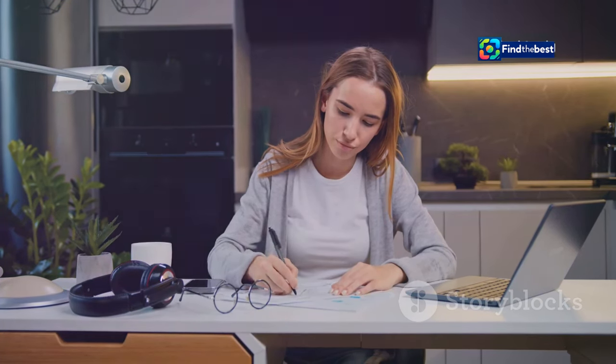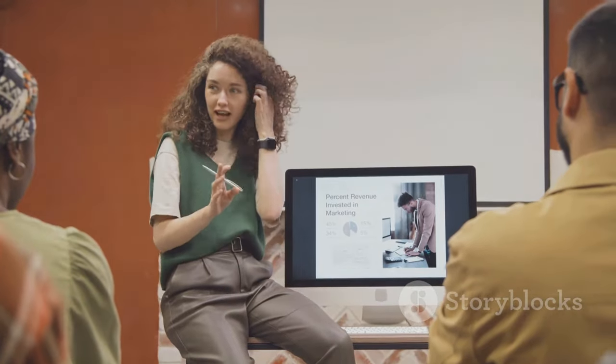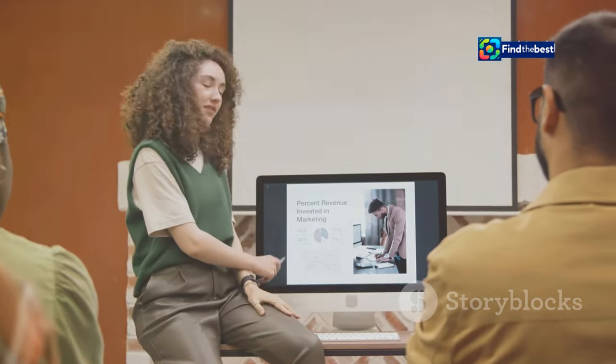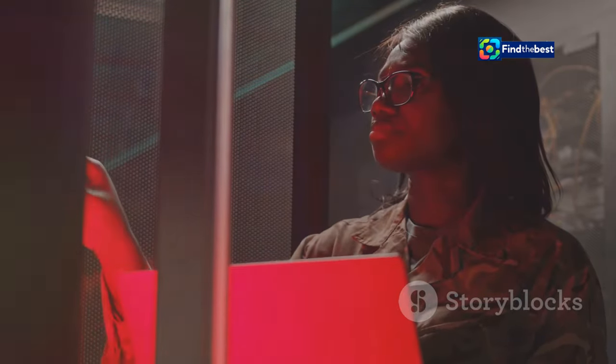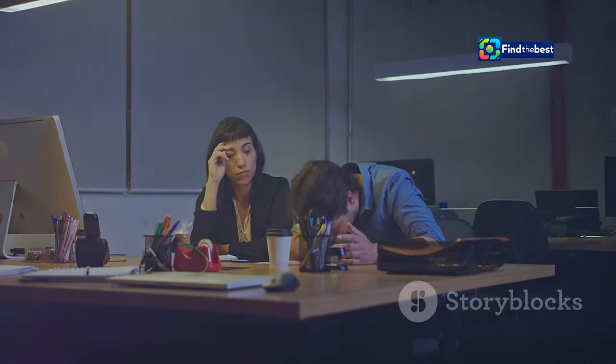Meet Sarah, a marketing manager preparing for a big client pitch. She's been working tirelessly day and night, pouring weeks into her presentation — crafting the perfect slides, rehearsing her delivery, meticulously planning every detail from visuals to key talking points. But disaster strikes the day of the meeting: Sarah can't find her presentation file anywhere. Panic sets in as she frantically searches her computer, external drive, and email drafts. Nothing. The meeting is in an hour and Sarah is devastated.